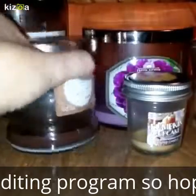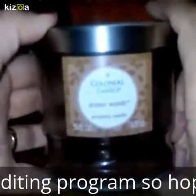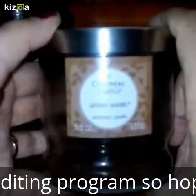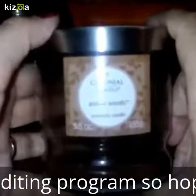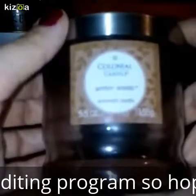My next one is Colonial Candle Amber Woods. This one is very similar to Bath and Body Works Twilight Woods. It's a very masculine one, and as y'all can see, it burned good and its throw was okay.